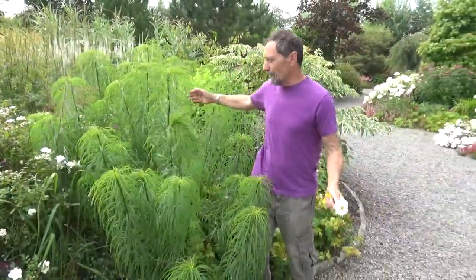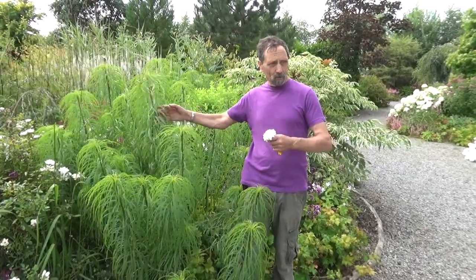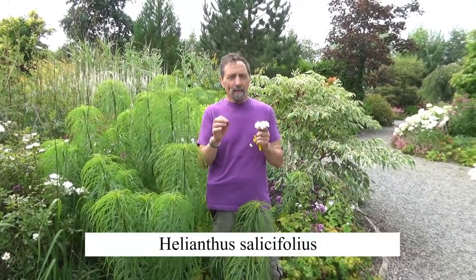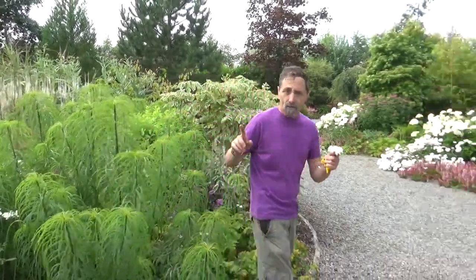That's the willow-leafed sunflower and it's not in flower yet, but it's absolutely beautiful just for its foliage. I'd highly recommend it. It's called Heliantus salicifolius - Salix or Sally is a willow, so it's Heliantus salicifolius. Another daisy.